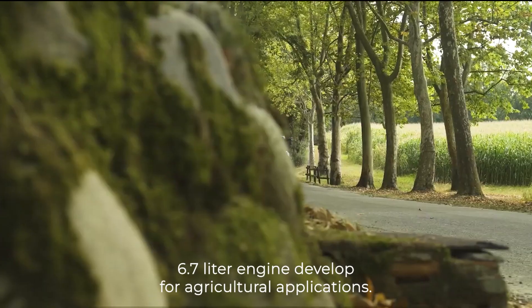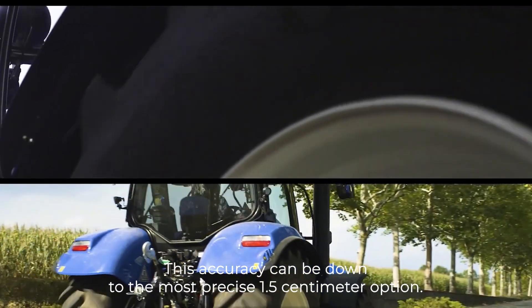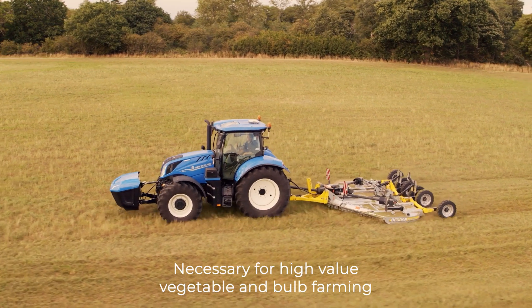The T6 Methane Power features an all-new NEF 6.7L engine developed for agricultural applications. Additionally, you can choose your exact accuracy level while ordering the tractor. This accuracy can be down to the most precise 1.5cm option, necessary for high-value vegetable and bulb farming.